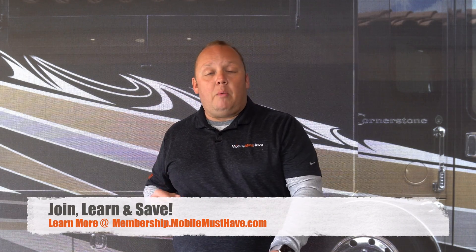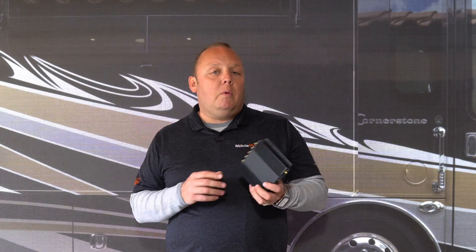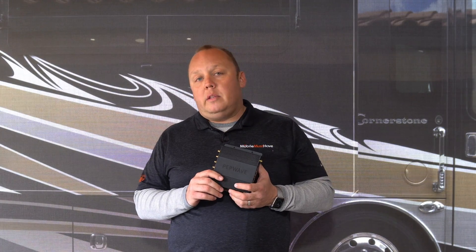If you look at our membership page, that will stack on top of the bundle discount to give you an even larger discount. Thank you so much for checking out the Peplink Max BR-1 Pro mobile router. We are super excited to be having this ready to ship today — it has been fully tested by us and we think it's a great product. Thank you so much for watching this video and we'll see you on the road.